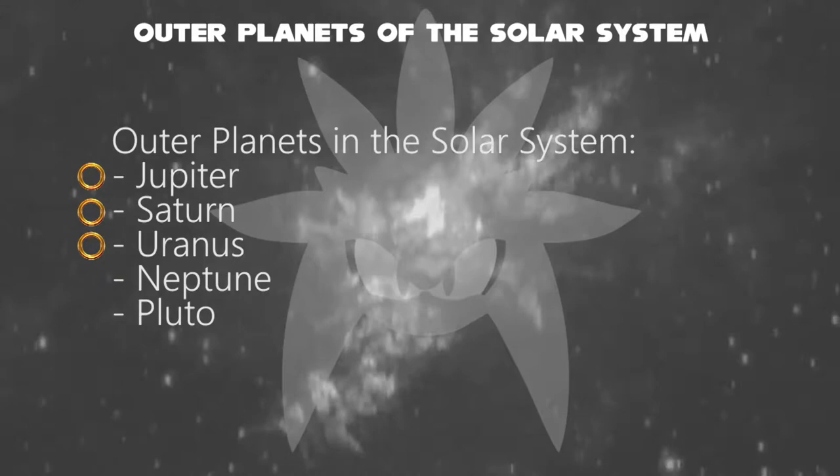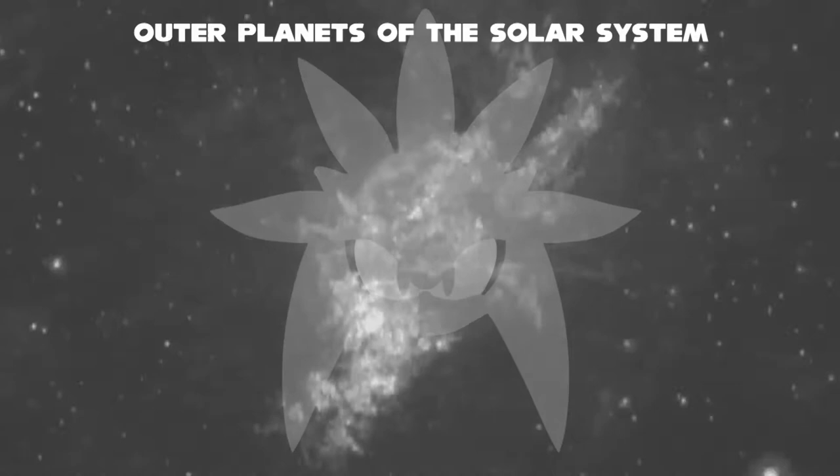We will discuss Jupiter, Saturn, Uranus, Neptune, and Pluto. These are the last five planets. Let's start with Jupiter.